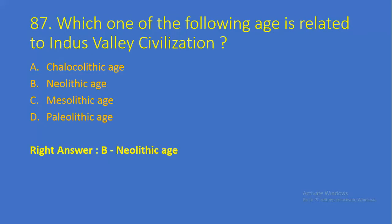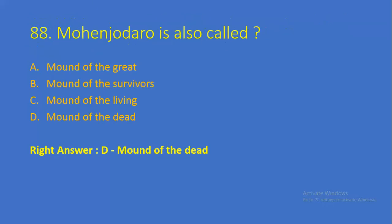Question number 87: Which one of the following ages is related to Indus Valley Civilization? Option A: Chalcolithic Age, Option B: Neolithic Age, Option C: Mesolithic Age, Option D: Paleolithic Age. Right answer is Option B, Neolithic Age. Question number 88: Mohenjo-daro is also called — Option A: Mound of the Great, Option B: Mound of the Survivors, Option C: Mound of the Living, Option D: Mound of the Dead. Right answer is Option D, Mound of the Dead.